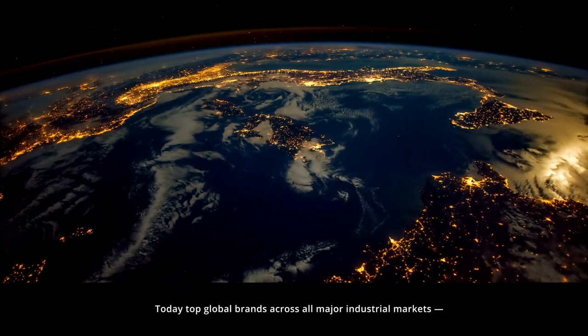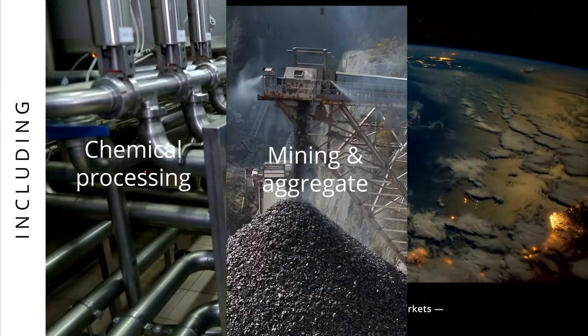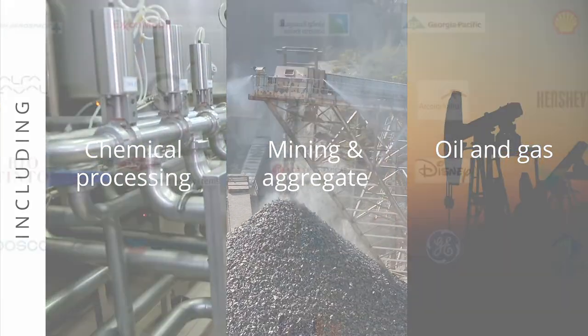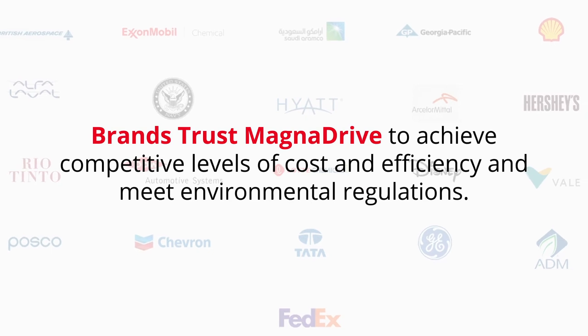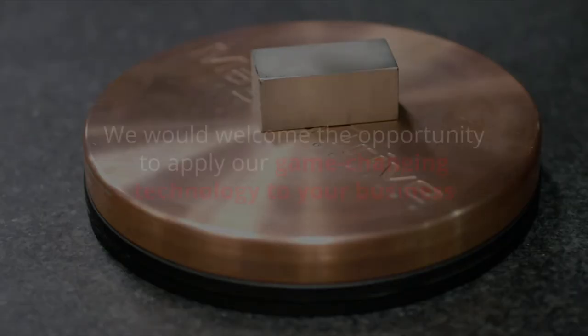Today, top global brands across all major industrial markets — including chemical processing, mining and aggregate, and oil and gas — trust MagnaDrive to help them achieve competitive levels of cost and efficiency and meet environmental regulations.